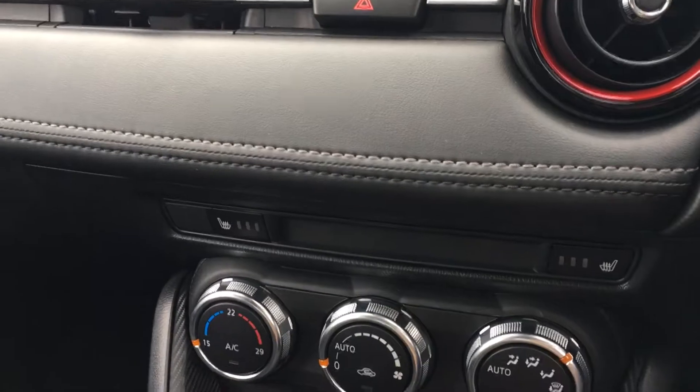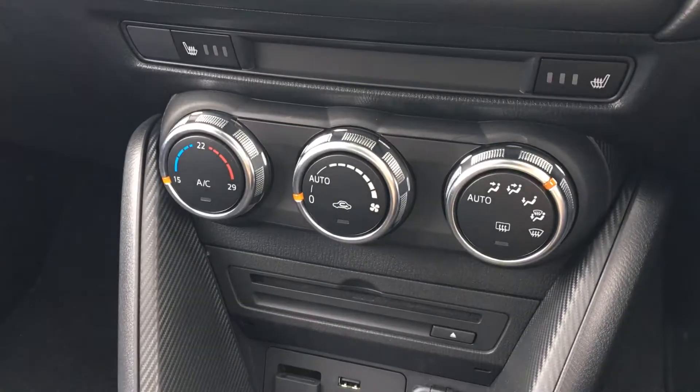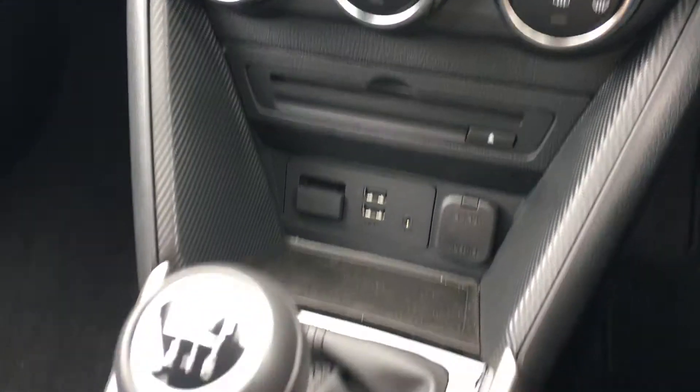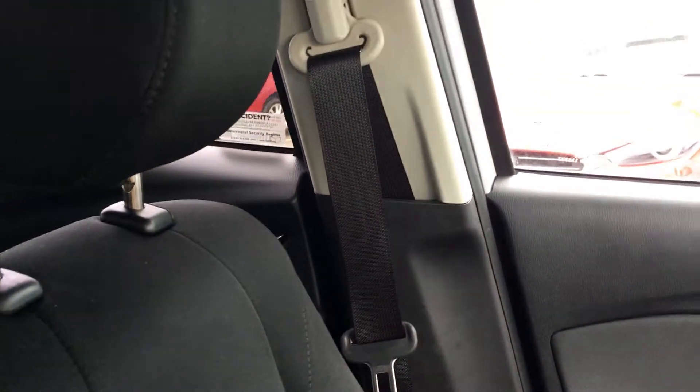This one is also fitted with front heated seats to keep you nice and toasty in the winter, and in the summer you've got the dual zone climate control. There's a CD player along with a couple of USB and auxiliary ports for charging your electrics. It has a six-speed manual gearbox, and the front seats are again finished in full cloth and in really nice condition.